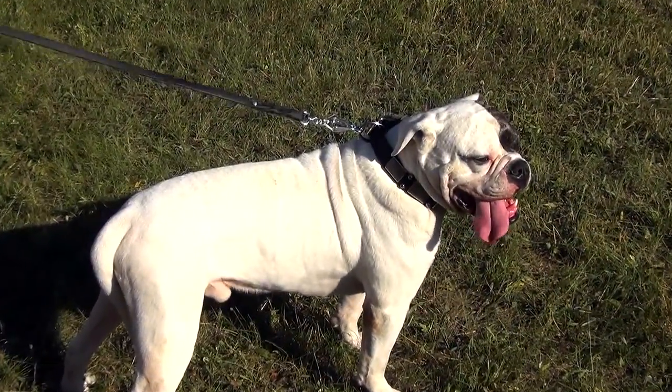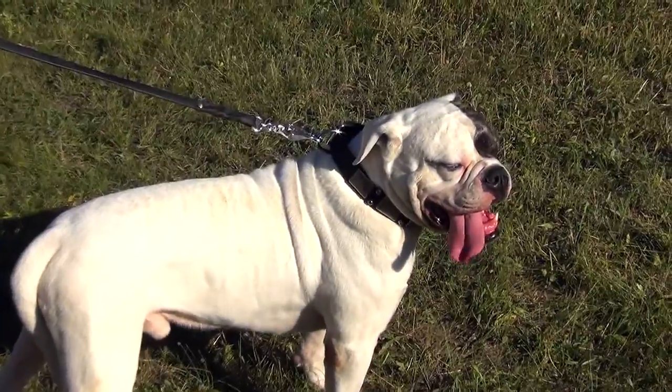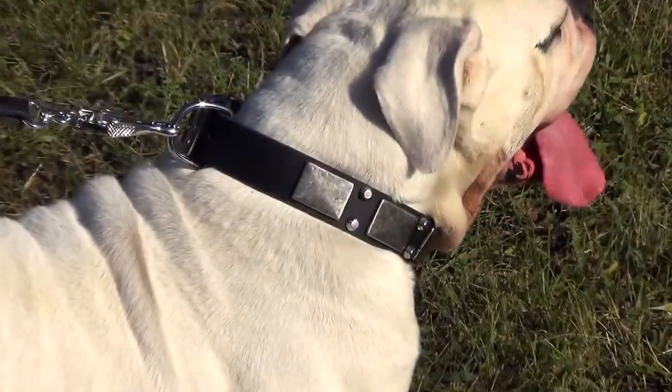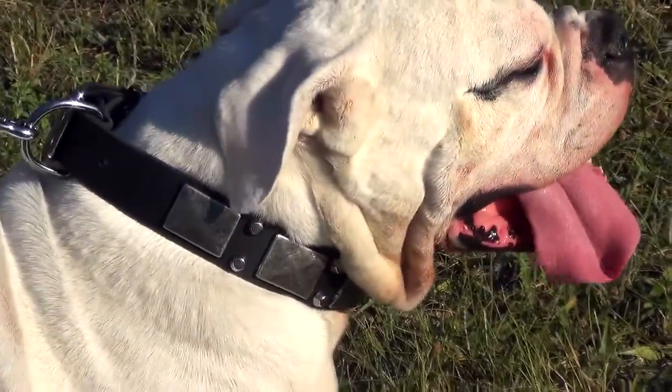The collar has an elegant design which is suitable for almost every occasion. It will give your dog a stylish look outlining his power, strength and beauty.